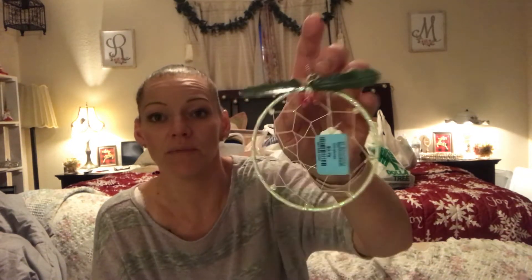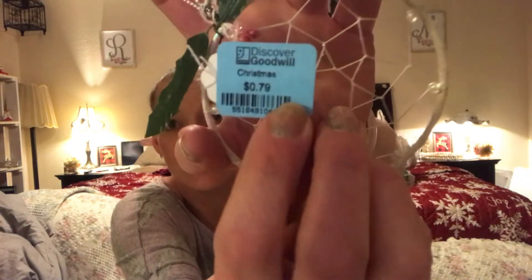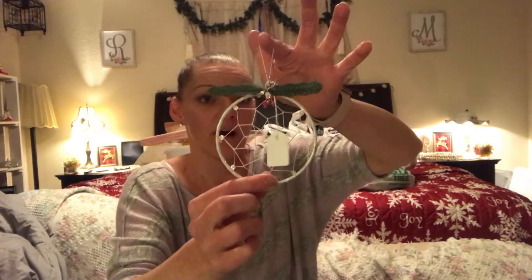I found this for my daughter because she loves dream catchers. Goodwill had a dream catcher ornament and I thought it was super pretty — it was 79 cents, so I picked that up as well.